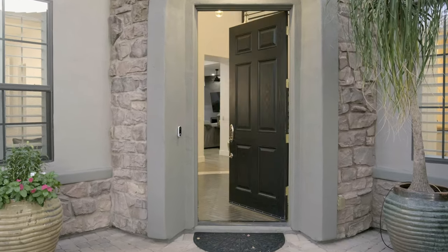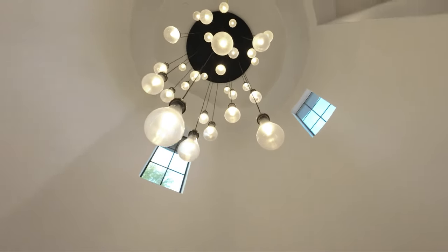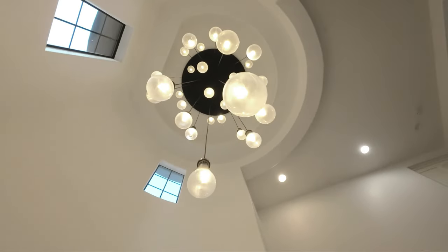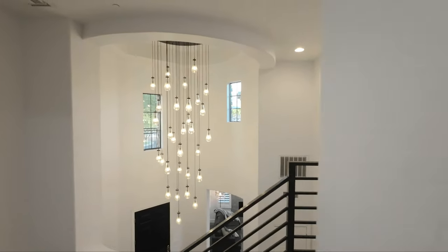Step inside and gaze at one of the most jaw-dropping chandeliers, which immediately sets the stage for the elegance that awaits. It is no surprise that you find yourself already creating memories as you immerse in the beauty of this gorgeous home that is soaked in timeless richness and bathed in natural light.